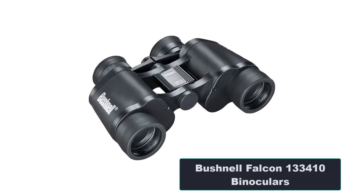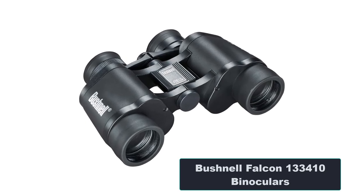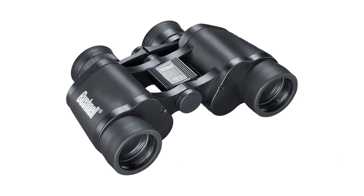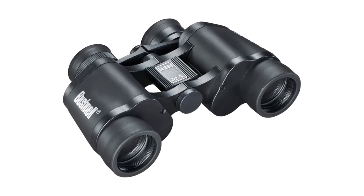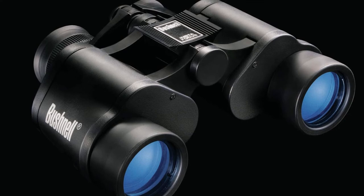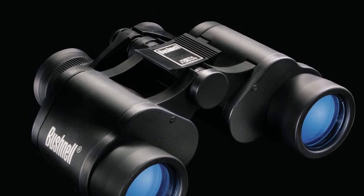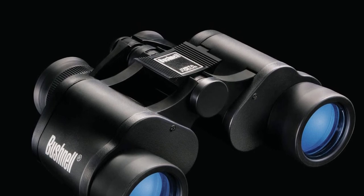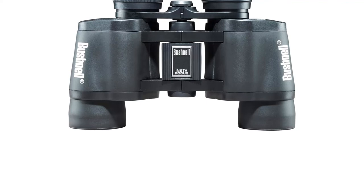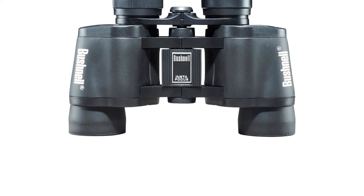Number 5: Bushnell Falcon 133410 Binoculars. Features: InstaFocus system automatically focuses on moving objects; fully coated optics provide fantastic light transmission; easily focuses even on very close objects; rubber grip prevents slipping and improves comfort while holding; fold-down eye cups so you don't scratch your glasses. Coming from a world-renowned brand, Bushnell Falcon 133410 binoculars are a synonym for quality.